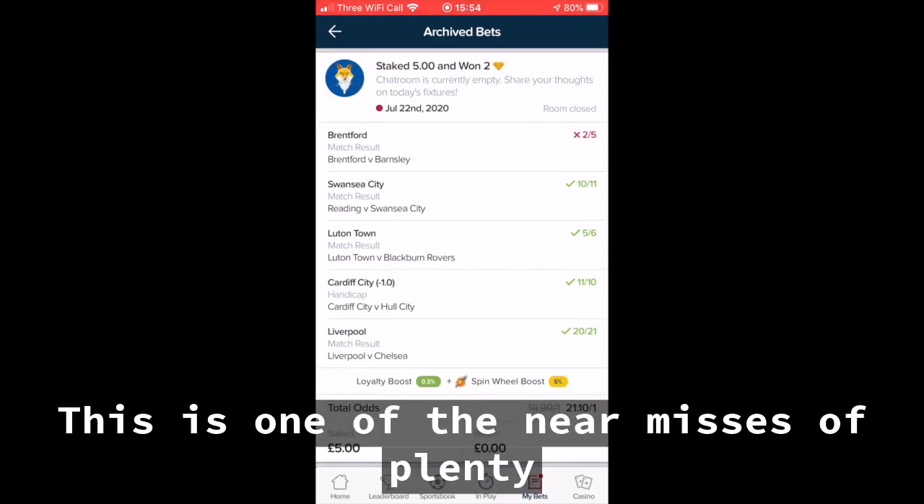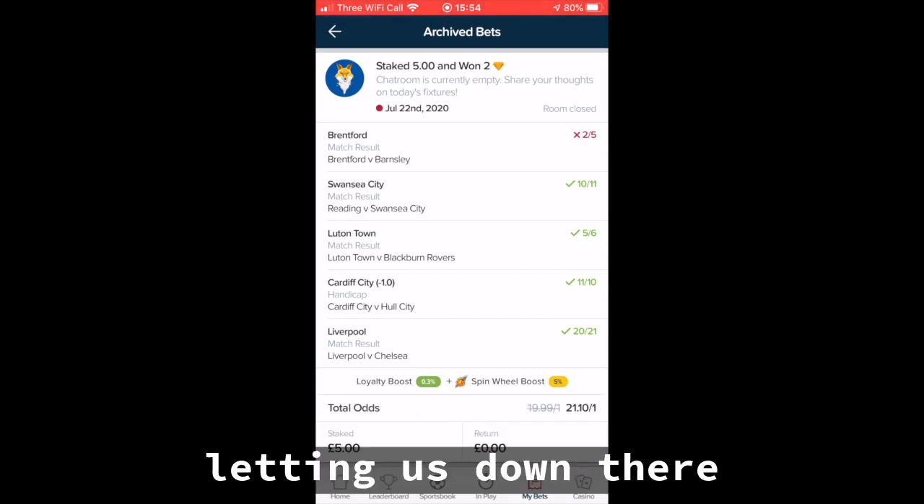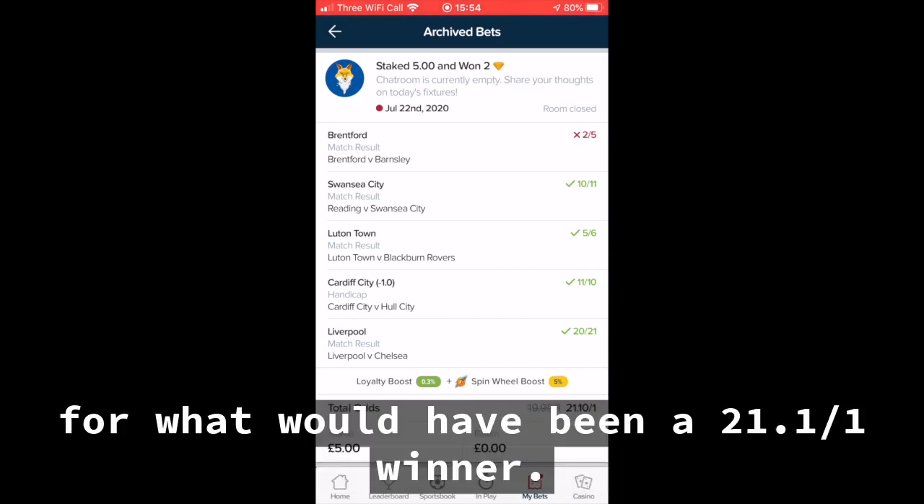It's just one of the first near misses of plenty. Brentford at 2-5, the shortest favourite of the whole selection, letting us down there for what would have been a 21.1 to 1 winner.